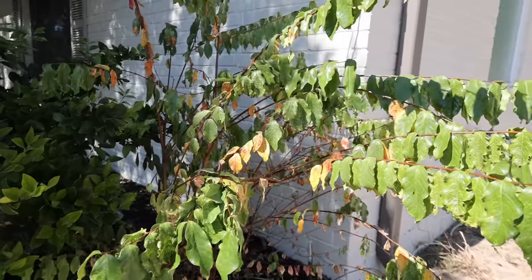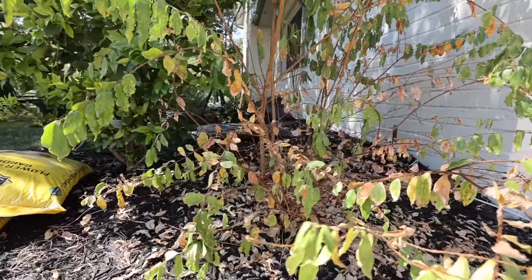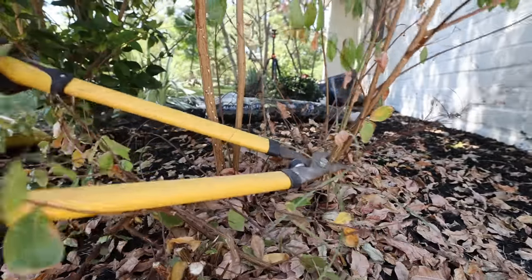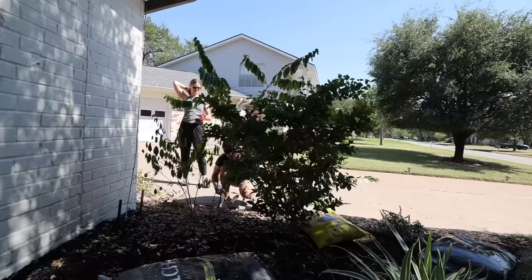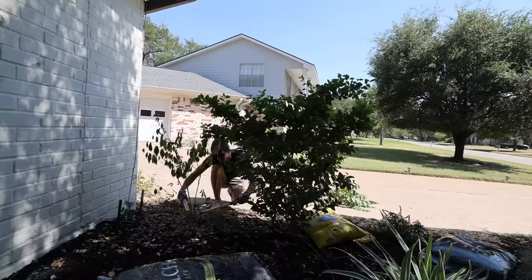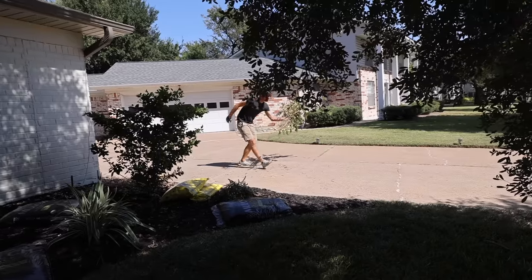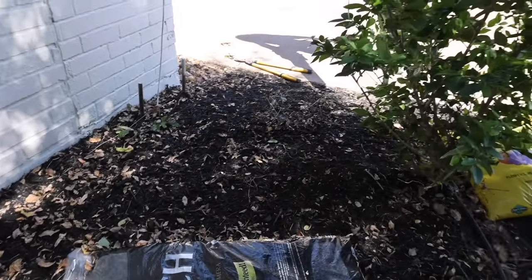Last year we cut down this crepe myrtle that was planted way too close to the house. But since I didn't remove all of the roots, it keeps coming back. After cutting the crepe myrtle branches down, I grabbed my leaf blower and blew all of the loose debris out of the flower beds, because I've found that this makes spreading the mulch easier and cleaner.